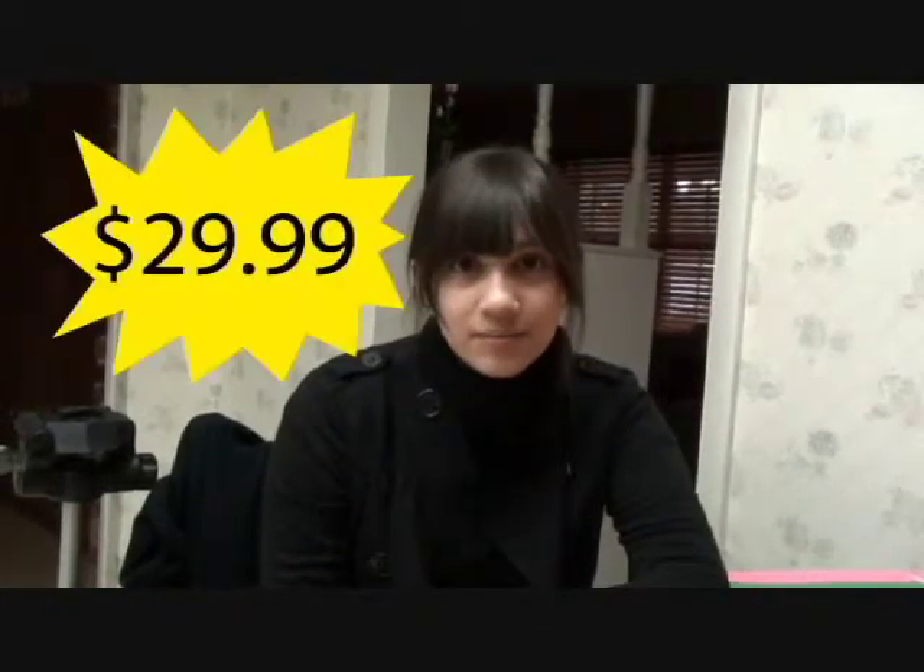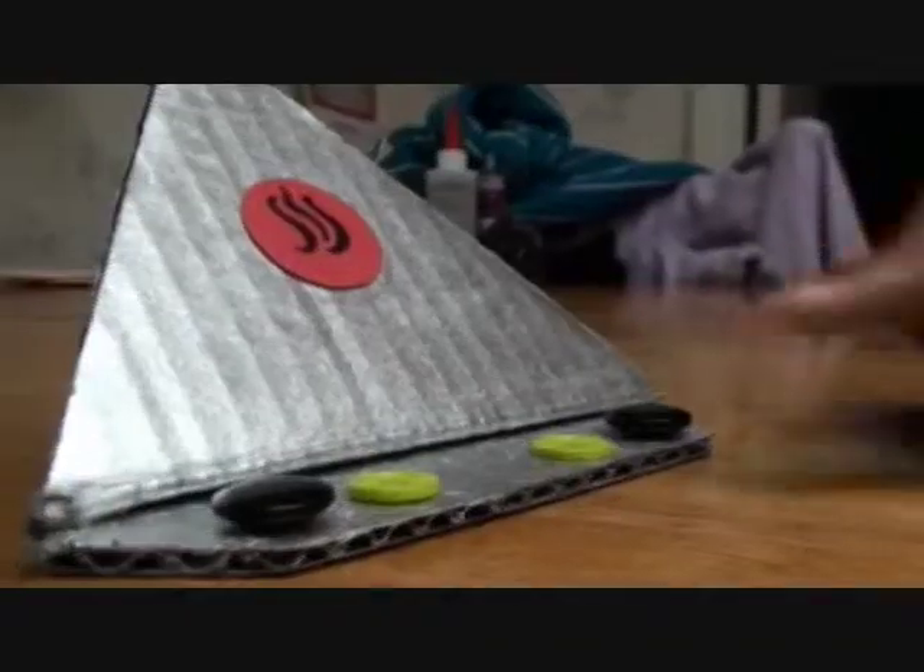Wow, this must cost a fortune. Not at all. It only costs a low price of $29.99. $29.99? $29.99! I'm so excited to have cheese available at the price of a button.